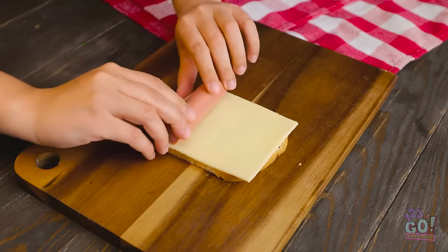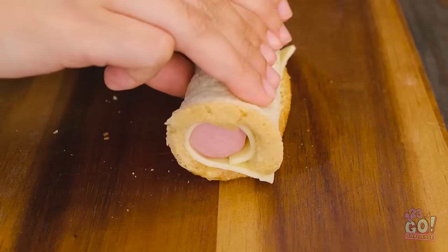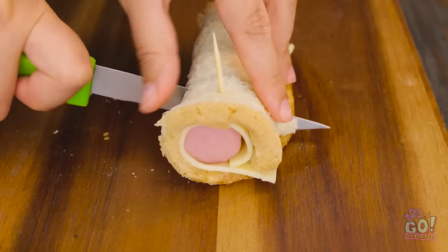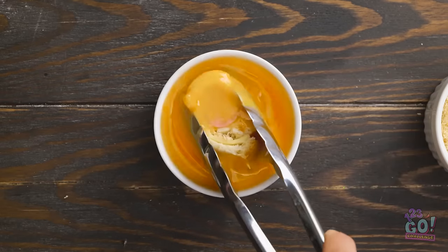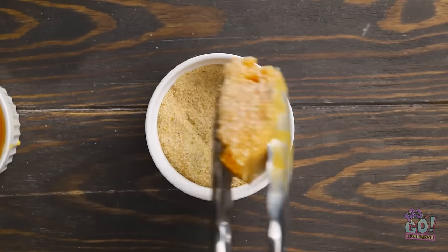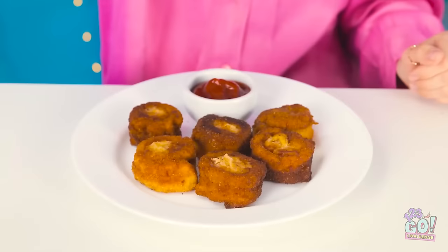I'll roll the bread around the sausage, then use wooden skewers to hold it together and cut it into sections. I'll dip the sections into egg so they're fully coated, toss them in breadcrumbs, then fry in oil until the breadcrumbs are a golden color. I'll serve it with sauce and some herbs.